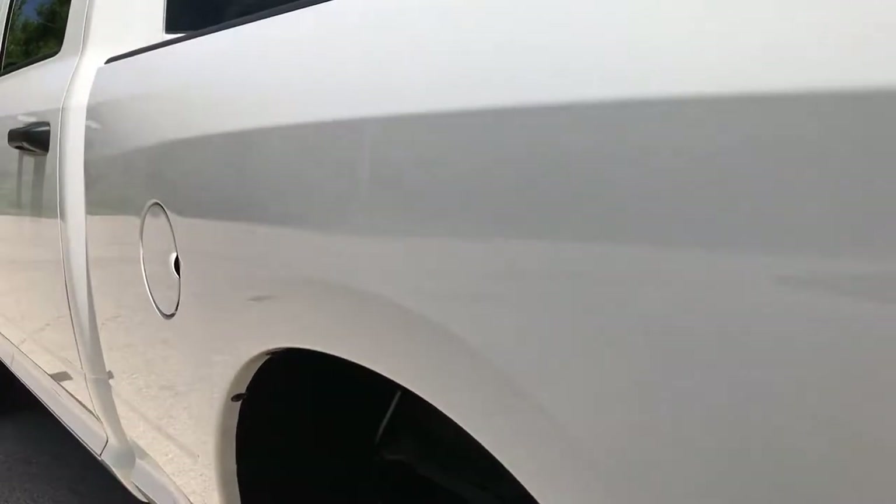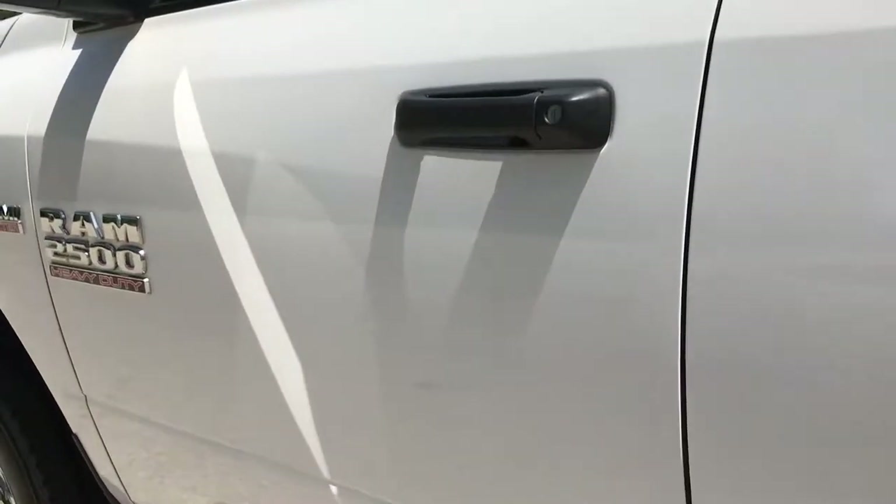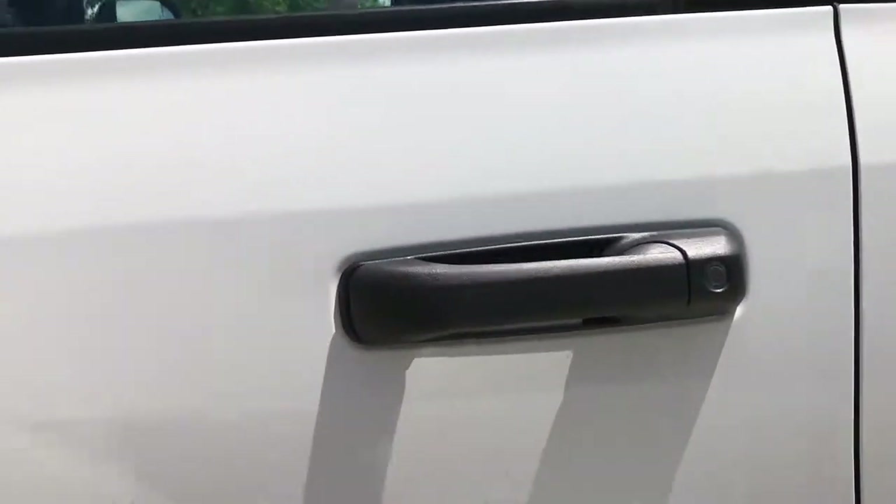As you go down this side of the truck, it's just as clean as the passenger side. I don't think I saw a single dent or ding on this vehicle, on either side. Very nice condition, very well cared for.